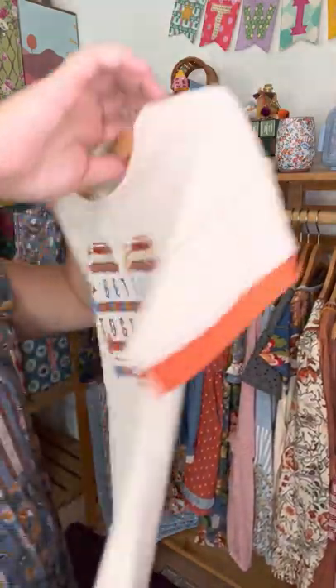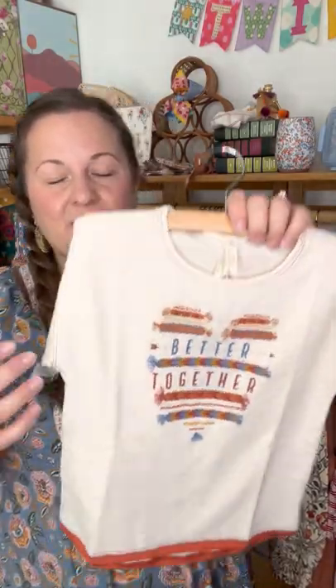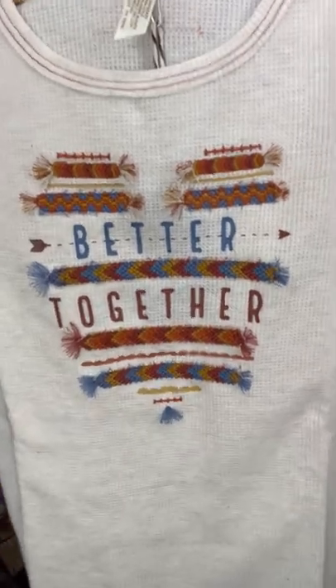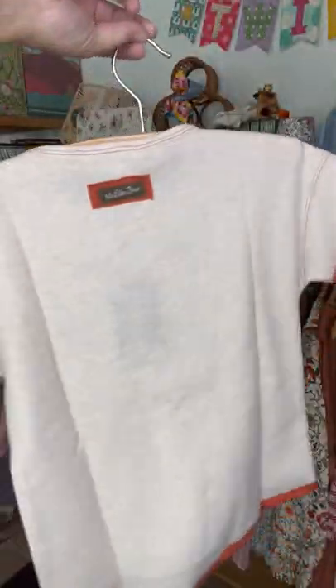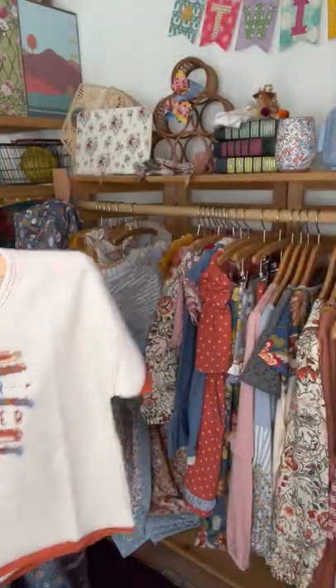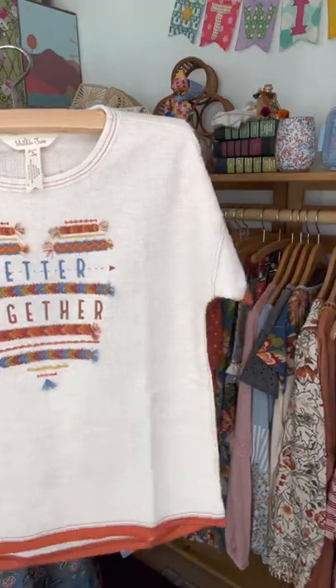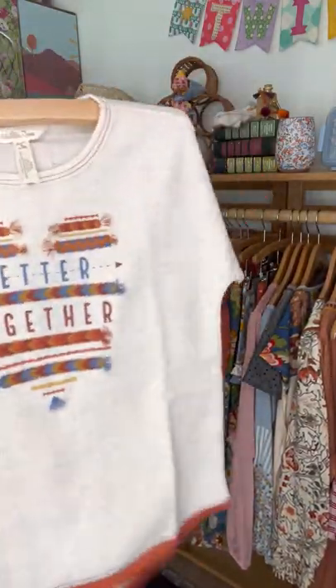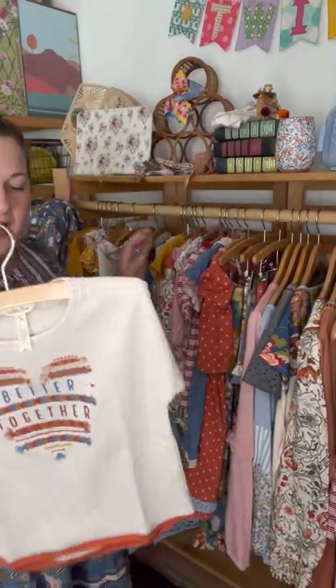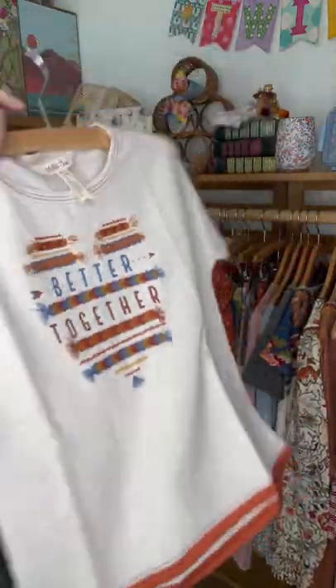Check out this waffle-knit top — it has friendship bracelets right on the front, plus screen printing and embroidery. I love the burnt orange accent at the cuff, bottom, and stitching at the neck. You could pair this with the chambray shorts or with the big ruffle jeans. There's also a burnt orange skirt coming in September that will coordinate with this top, so grab it this month and know the matching skirt follows next month.